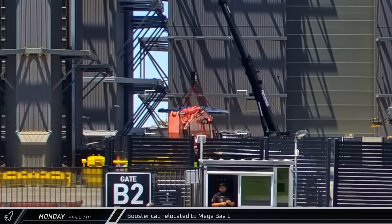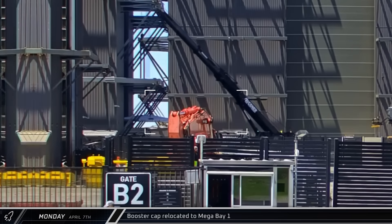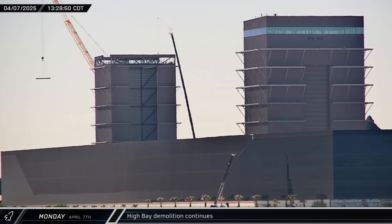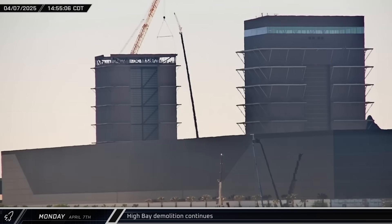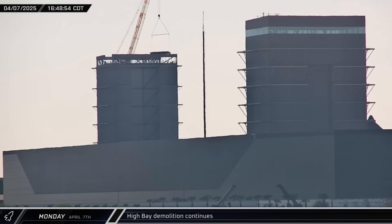Around the same time, the booster cap was moved from the ring yard and taken into Mega Bay 1 for installation atop Booster 17. Demolition crews continued to work on High Bay, and as the afternoon wore on, the Barrie crane removed several more large pieces of the upper level of the building.